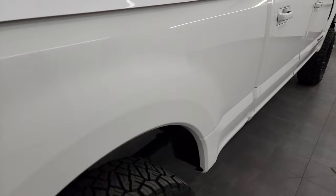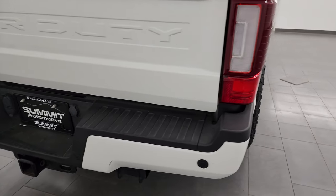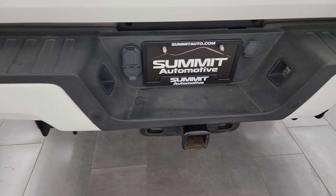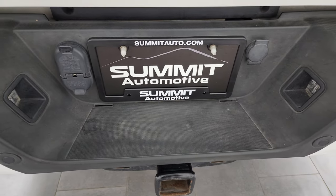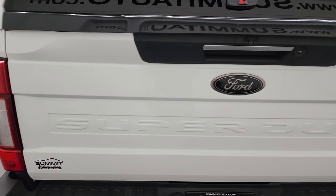It has the power running boards. Down the passenger side box you also get those bronze-finished FX4 stickers, which look really good. Coming around to the back, the rear bumper is in pretty nice shape — didn't see any major dents or dings. It does have the backup parking sensors. This is where your rear airbags get filled up — four-pin, seven-pin wiring and your receiver hitch.